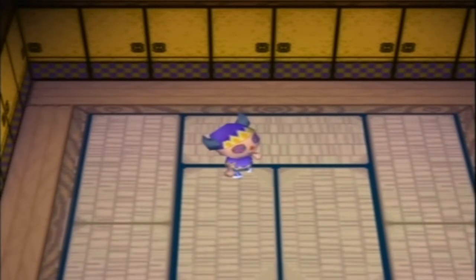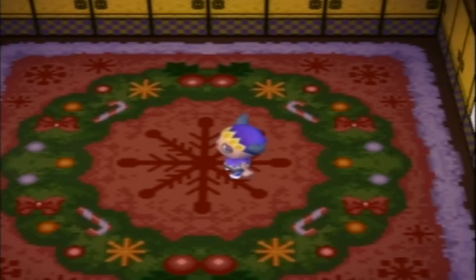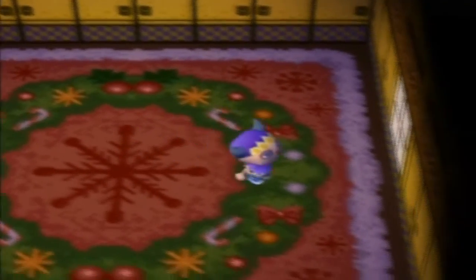So the first thing is we have to do something about this ugly flooring. There. Isn't that so much better? Next up, I'm going to start spreading out some furniture all around this room.